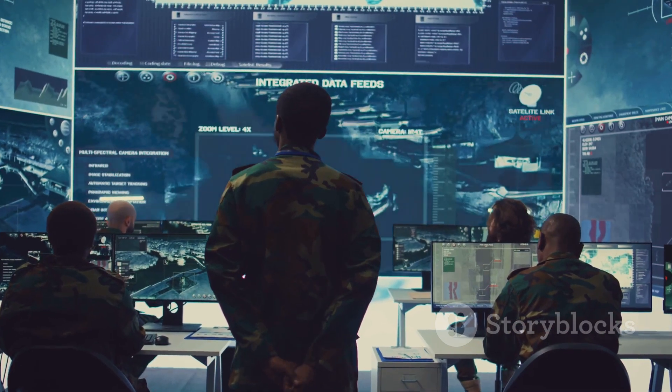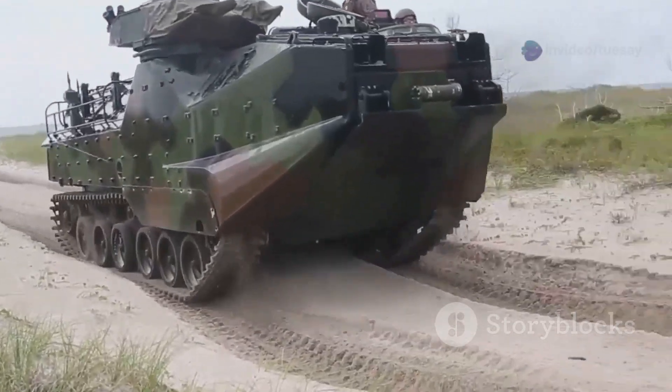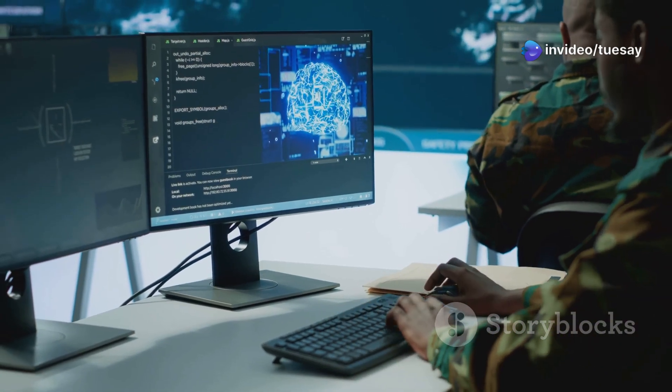But now, one company — Kongsberg from Norway — is working to stop that. They've integrated an advanced counter-drone system onto the US Marine Corps' amphibious combat vehicle. Let's understand how this works and why it's a game-changer.